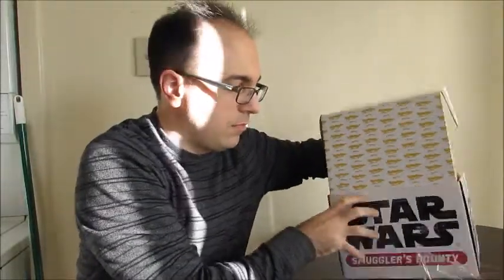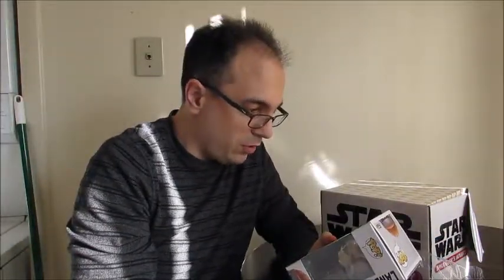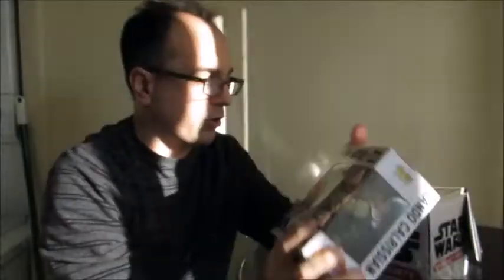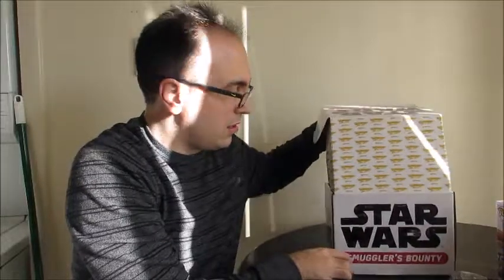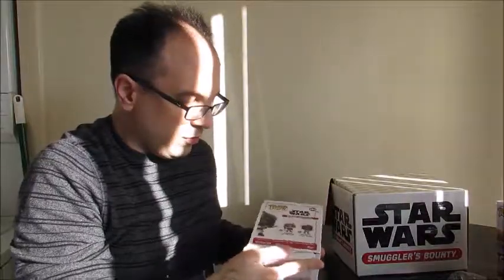We have our Pops here, of course — always comes with Pops every time. This is really neat. It's pretty cool. We have a Lando Calrissian from when he was on Jabba's skiff. That's a really cool Pop. I like the detail on that. I think I saw the other Pop on the back of that box. Next we have Klaatu, who is a Skiff Guard. Very neat. Smuggler's Bounty exclusives.